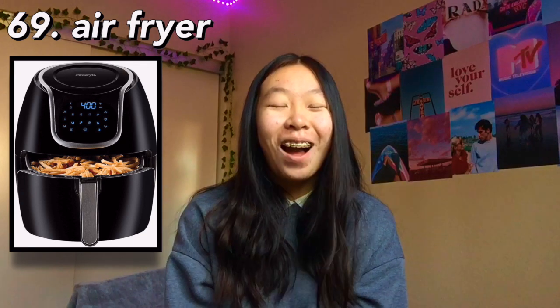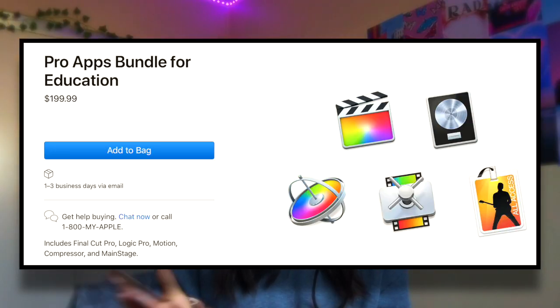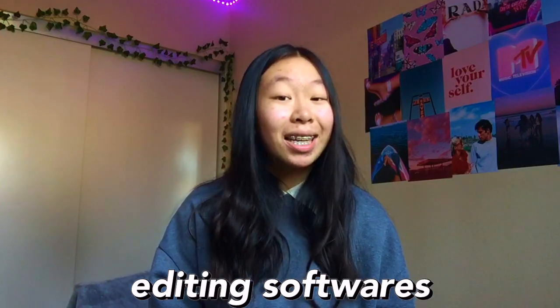The next one is an air fryer — air fryers are amazing. They're pretty healthy compared to deep-fried food and just make food so crispy and yummy. I definitely recommend them. The last one is for anyone that likes editing: Final Cut Pro. It's $300, or $200 with the student discount. Final Cut Pro is one of the best editing softwares so you should definitely get it if you want it.